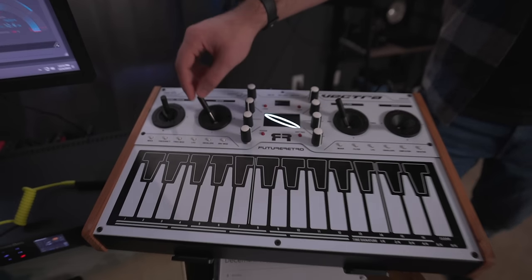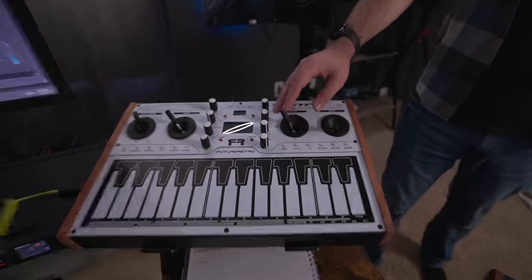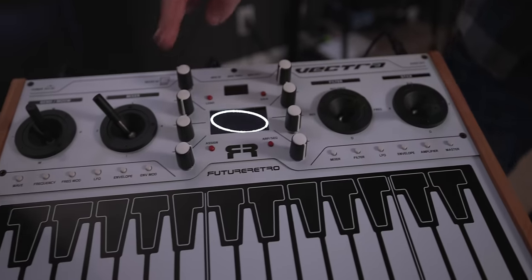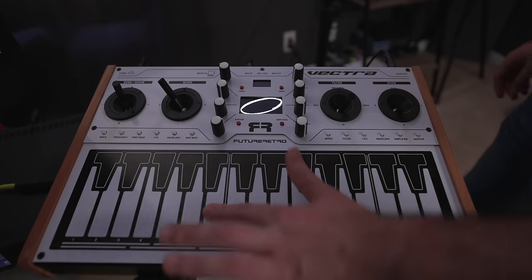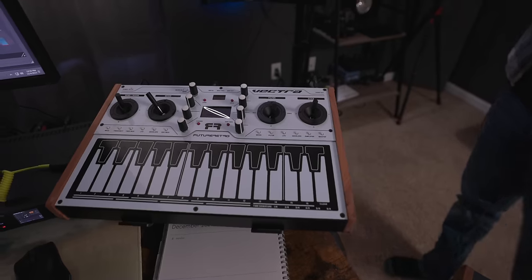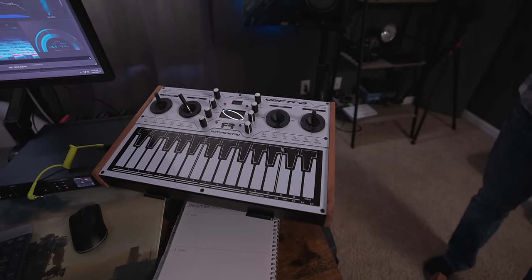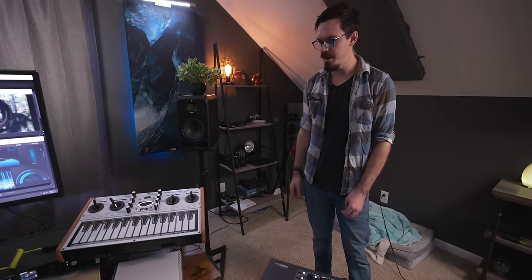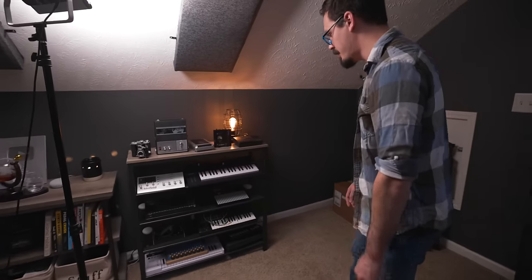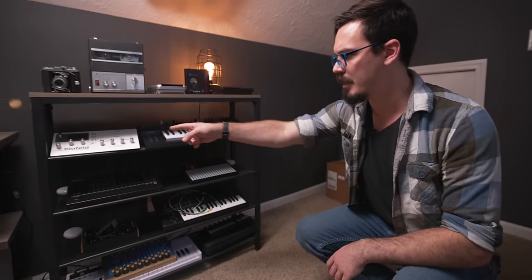This is one of the weirdest pieces of hardware I have — it's a vector synthesizer. You have four sources to mix between, with multiple filter types ranging from squawky and resonant to smooth. It has analog filters and amplifiers but digital oscillators. The keys are capacitive, so the more you touch them the more they send a certain message. It has an XY mod and over 500 modulation points. It can be a bass synth, a bizarre percussion synthesizer, or really a bit of everything.